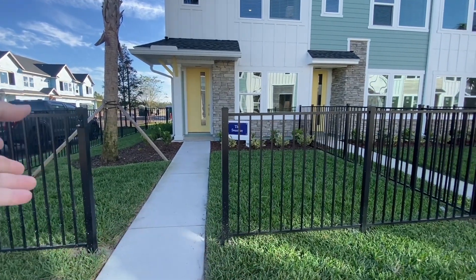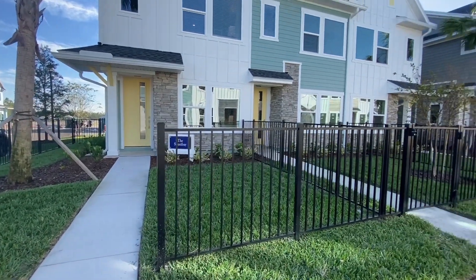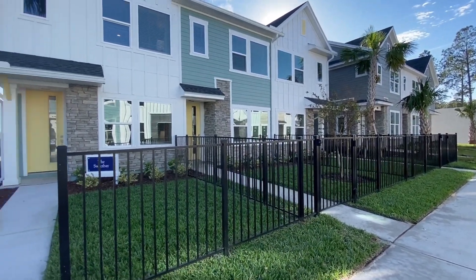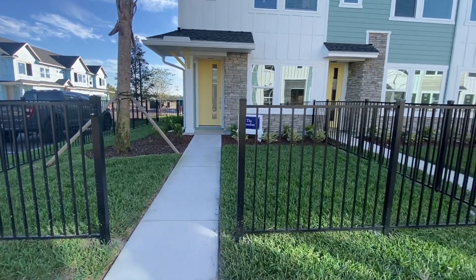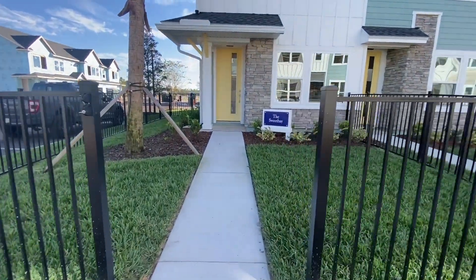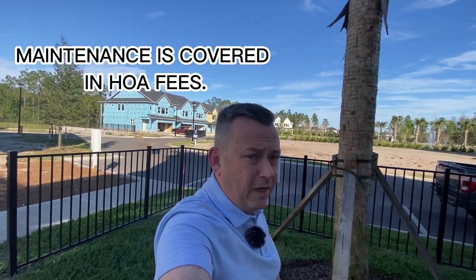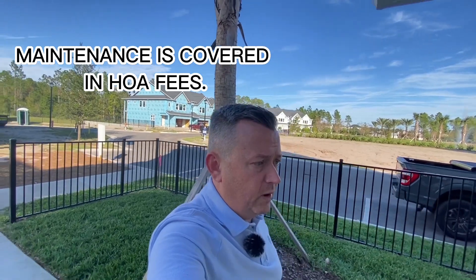You have your own private fence — there'd be a gate here. This is not the case because it's a model. You have the middle unit and then you've got the end unit, which is the same as this one, but we're going to go through the model because it's furnished. So if you purchased a home in this community, you would have your own little fenced-in yard. It's not huge, but all that maintenance is covered for you in the HOA fees. So let's go inside and take a look.